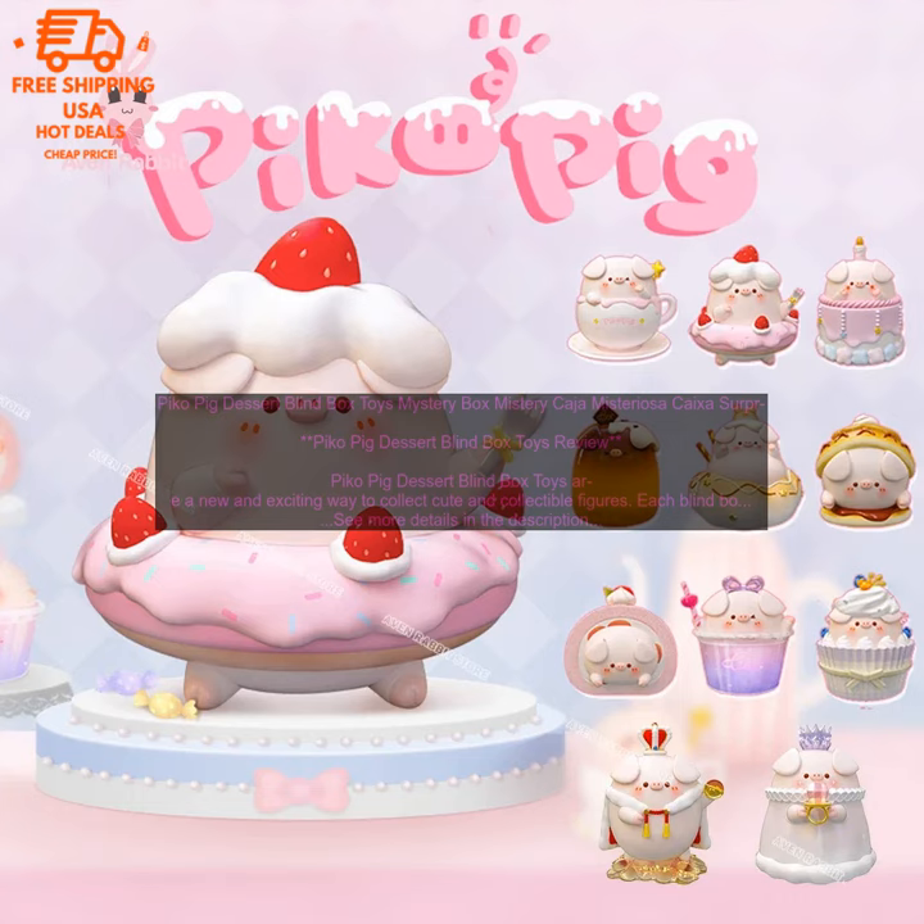Overall, Pico Pig Dessert Blind Box Toys are a great option for fans of Pico Pig or anyone who loves collecting cute things. They're affordable, collectible, and they're sure to bring a smile to your face.